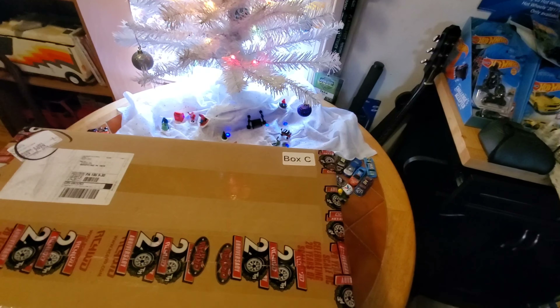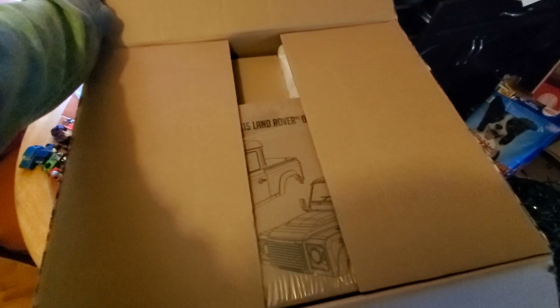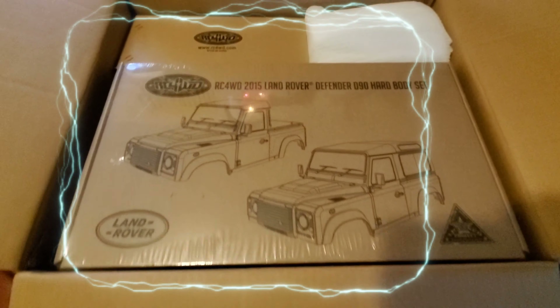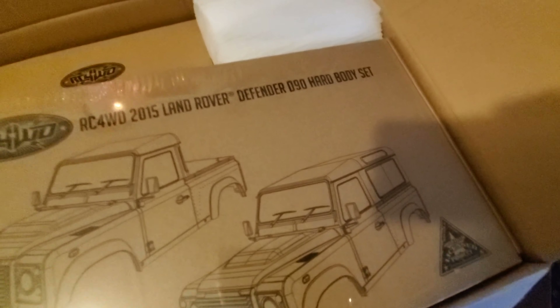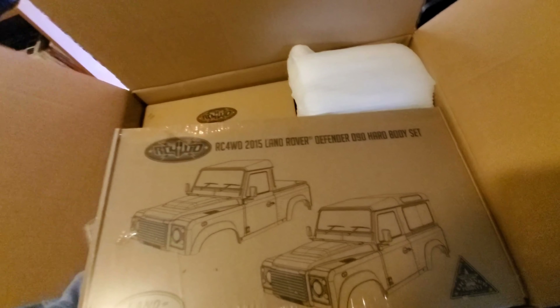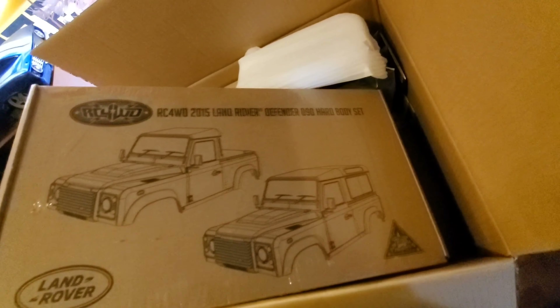Oh god. That's what we got in here - I'm afraid to look. Oh shit, okay, okay. I see that and I know what I'm doing with that. What is this over here? This is the big one in the box, let's get this thing out. We got the D90 hard body set - let's get this Land Rover out. Not bad. Bear with me guys, one hand here. Alright, let's put that over there and see what else we got.